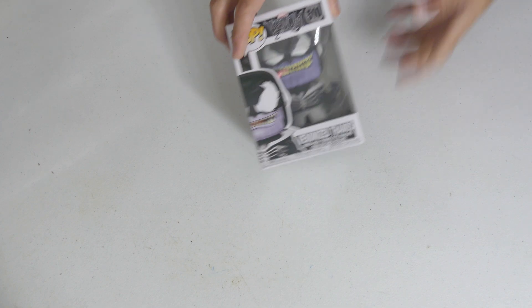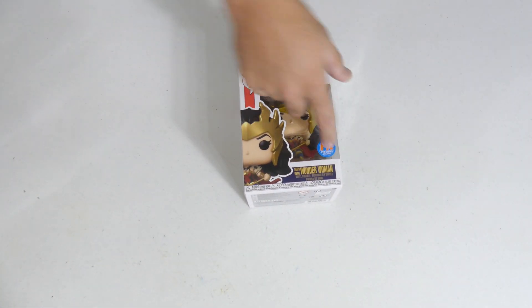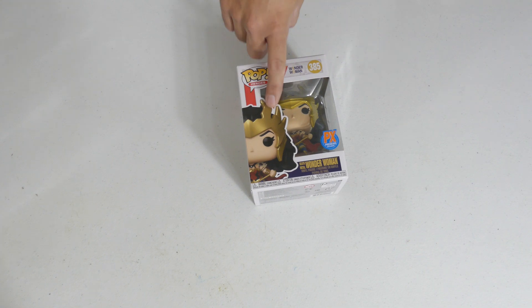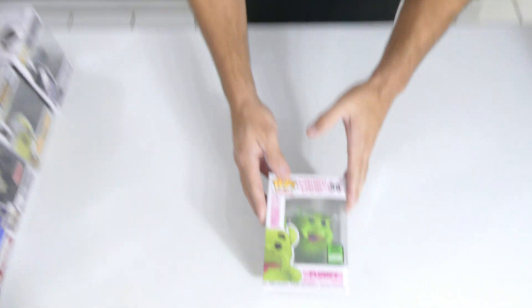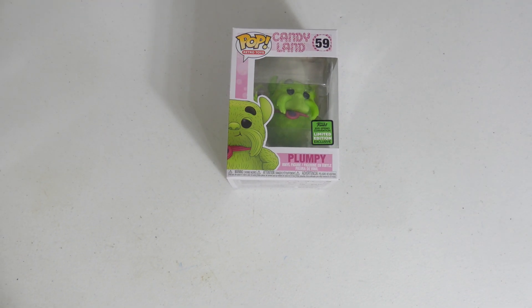Venomized Thanos — love this one. Another good Venom but it just looks like Thanos is standing in his boxer shorts — pretty funny looking! Wonder Woman, PX Previews exclusive — also has a chase variant. We don't have the chase but we do have the common.